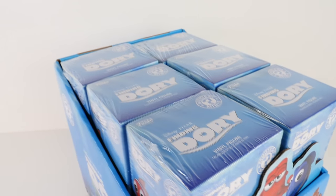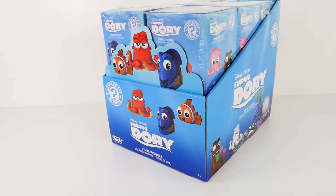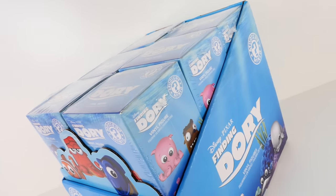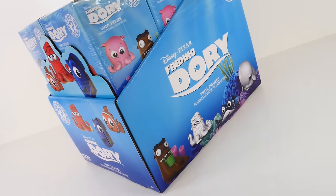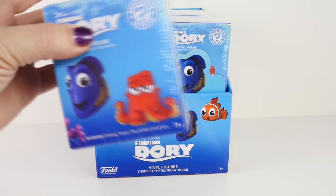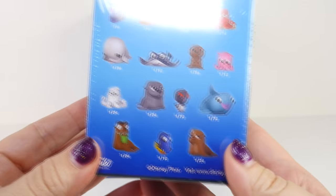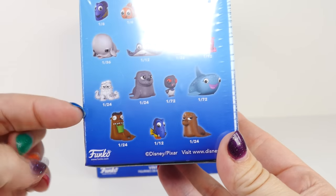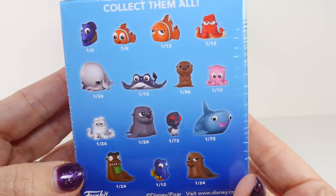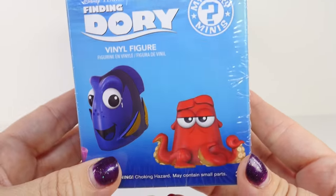Today we have a full case of the Finding Dory Mystery Mini Vinyl Figures. I was really excited about getting this case because Finding Nemo was one of my favorite movies, and I am so excited about seeing the Finding Dory movie coming out really soon. Now I'm not going to waste any time. Let's take a good look at the box first. They have a lot of characters — there's 12 in this box and it looks like they have 15 figures total, so we definitely can't get them all today, but we can start our collection.